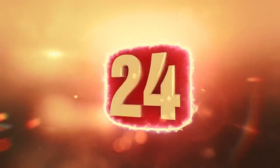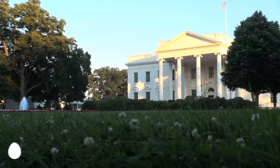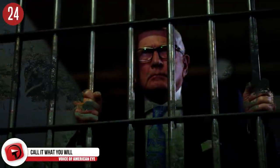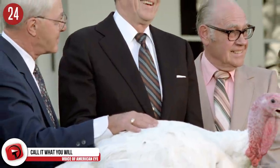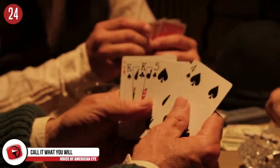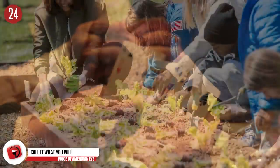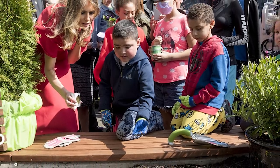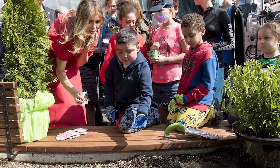Number 24: Call it what you will. Not everyone loved the White House. President Truman called it a glamorous prison, while Ronald Reagan referred to it as an eight-star hotel. President Warren Harding liked to host poker parties there, and Michelle Obama grew fruit and vegetables in the garden.